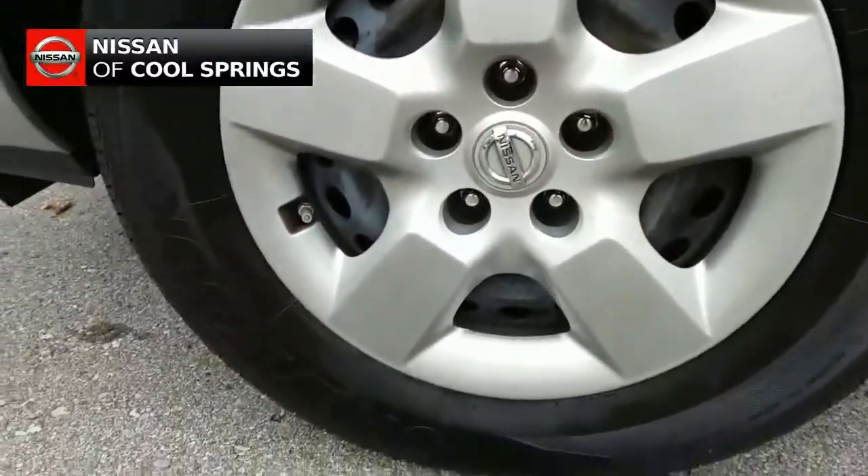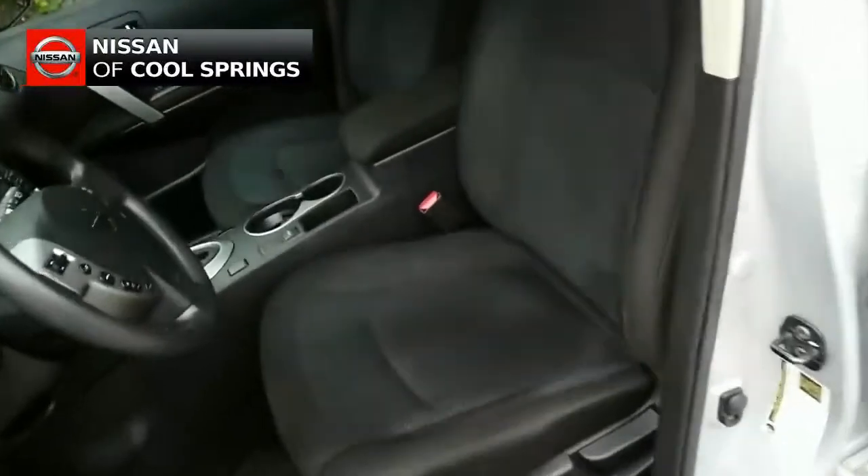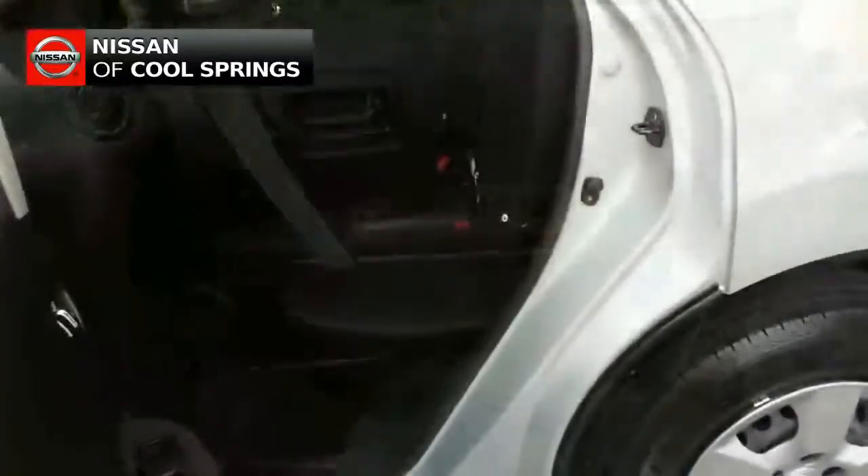As we take a look inside, we see that this vehicle has a very nice interior with black cloth seating throughout, with front bucket seats and plenty of room for three people in the second row.